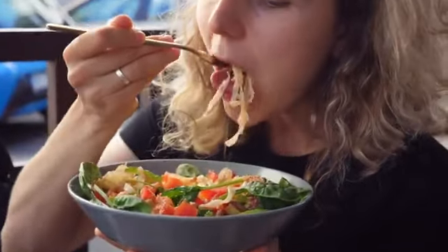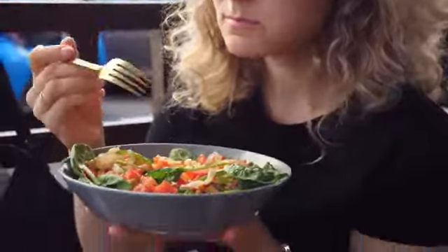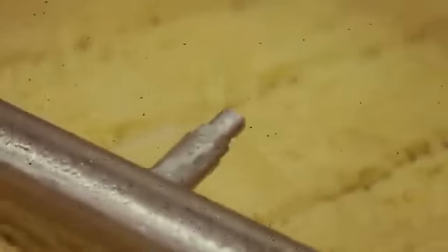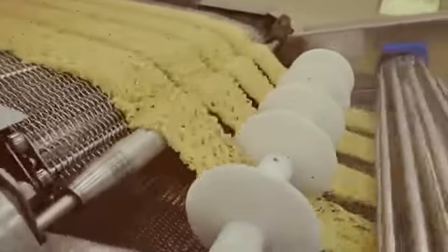The next time you sit down to enjoy a bowl of instant noodles, remember the incredible journey they have taken from the flour mill to your cup, and appreciate the marvel of science and engineering that makes this culinary miracle possible. The design of instant noodle packaging is not only aesthetically pleasing but also functional — the inner aluminum foil keeps the noodles fresh and protected from light, moisture, and microorganisms. Some packages are even designed to serve as a temporary bowl, allowing preparation and consumption in the same container.